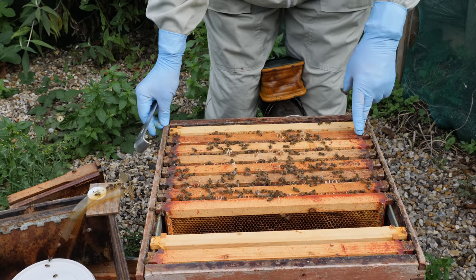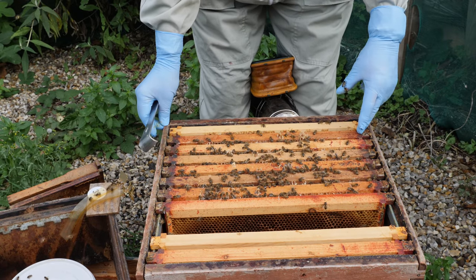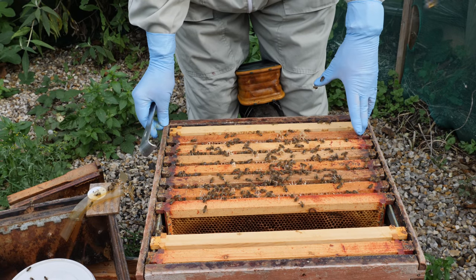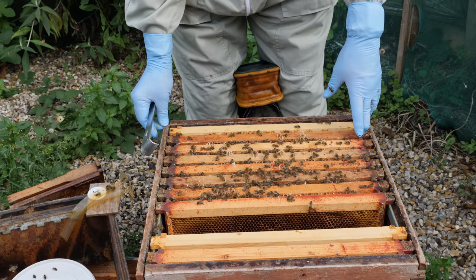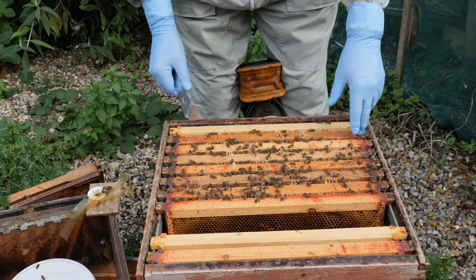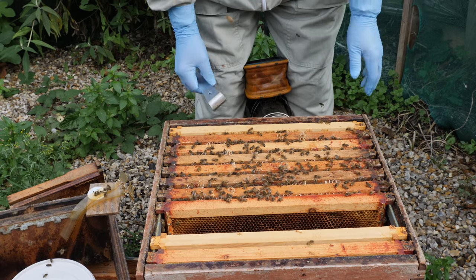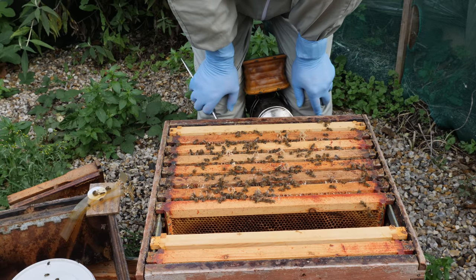There are probably seven frames. We could lose the outside frame and move the bees into a six-frame nuke. If we were to do that we'd need to do it this weekend — the temperatures are still quite mild so we can move them now, but I think it will start to cool down a little from here on.